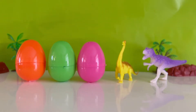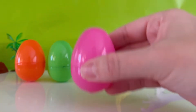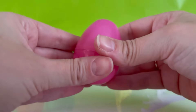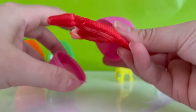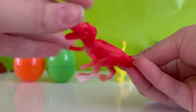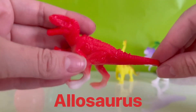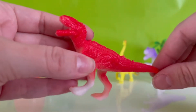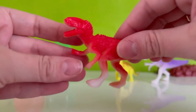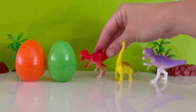Which dinosaur egg should we open next? The pink egg? All right, let's shake it. Okay, let's see what's inside. Let's open it. Whoa, it's a red dinosaur. This dinosaur looks like it could be an Allosaurus. He's kind of like the T-Rex, but he has scales all down his back. He has a big head, and he also runs really fast on his two legs. Let's put him right over here.